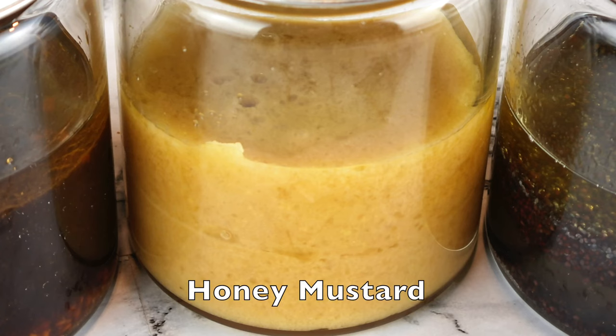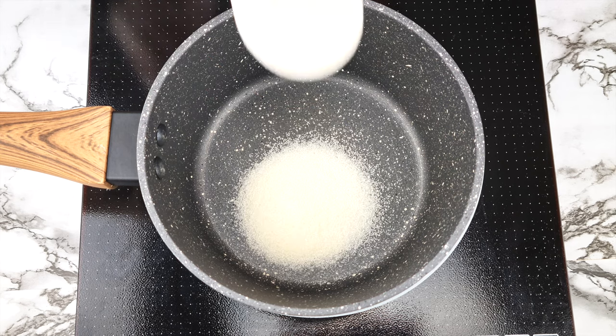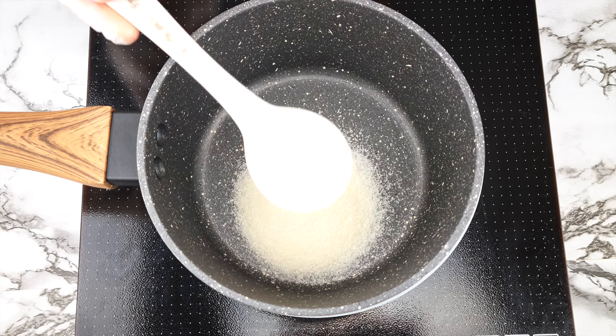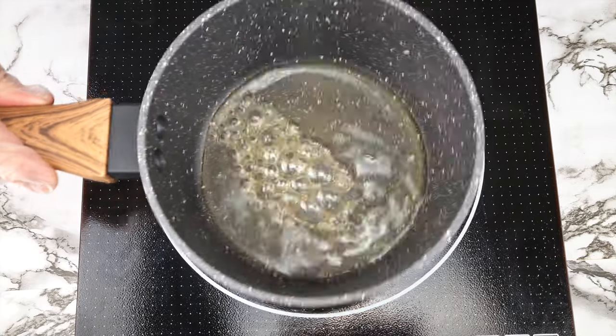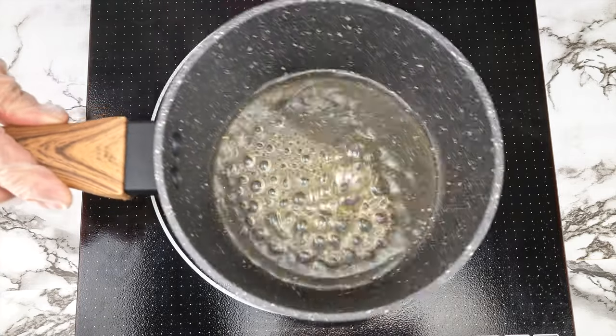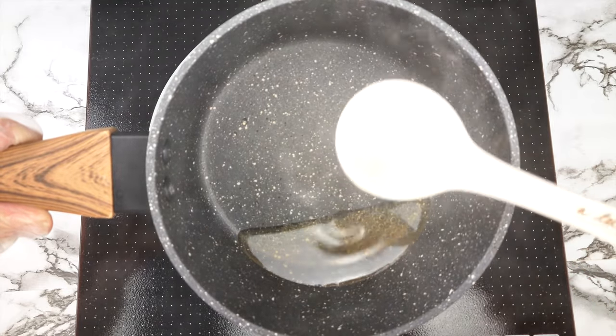We are first going to make a simple syrup to mimic a honey flavor. Over medium heat, add two teaspoons of sweetener and two teaspoons of water. When the liquid starts bubbling, let it swirl around so that the sweetener can melt. Do this until the liquid is reduced to about one tablespoon.